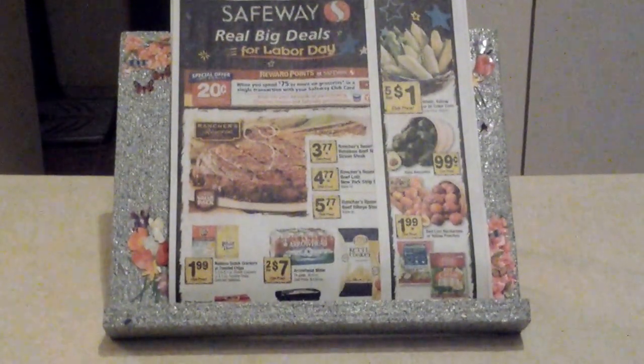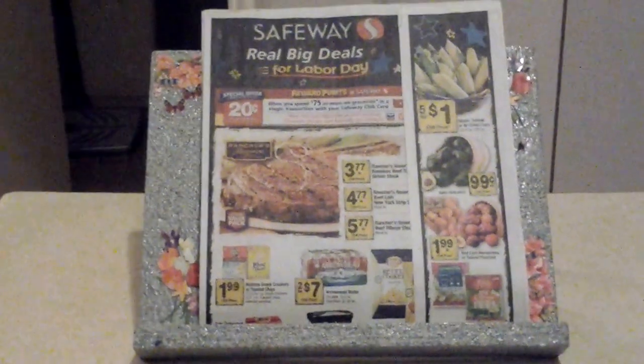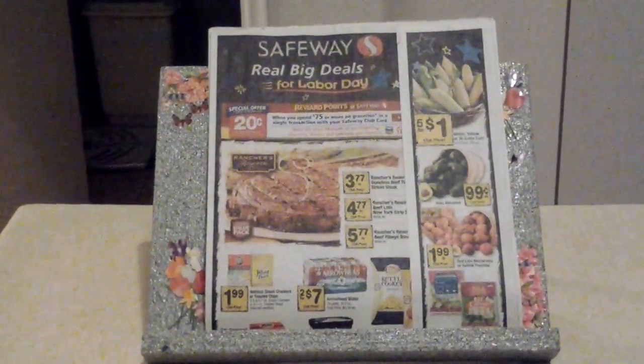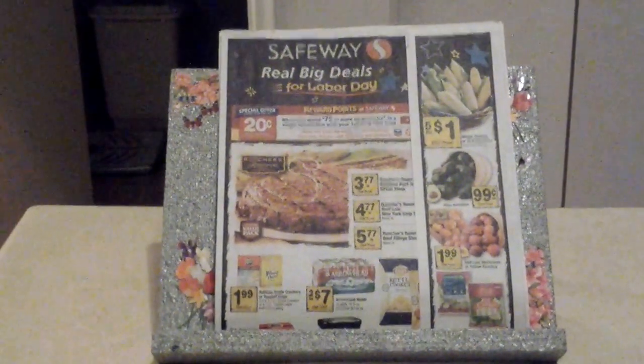Hi everybody, welcome back to 60 Second Deals with Cindy. Happy Friday — and for me it's happy payday Friday, so yay, that always makes me happy. I just wanted to talk to you a little bit about Safeway. They have a couple of good deals today. There's one right up the street from me so I like to go once or twice a week.